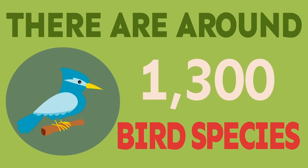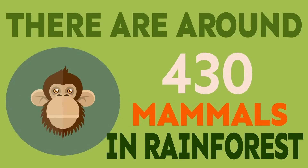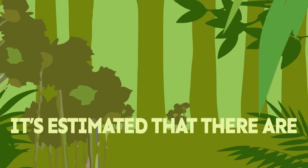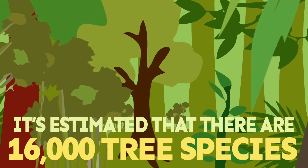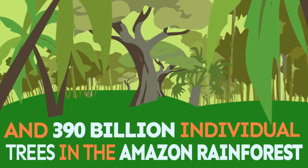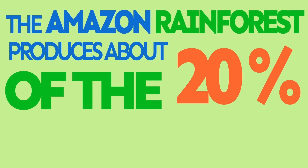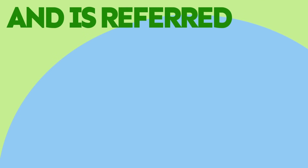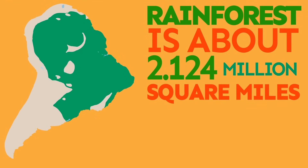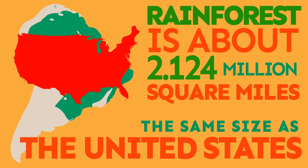There are around 1,300 bird species, 3,000 types of fish, and 430 mammals in the rainforest. It's estimated that there are 16,000 tree species and 390 billion individual trees in the Amazon rainforest. The Amazon rainforest produces about 20% of the world's oxygen and is referred to as the lungs of the planet. The rainforest covers over 2 million square miles, which is almost the same size as the United States.